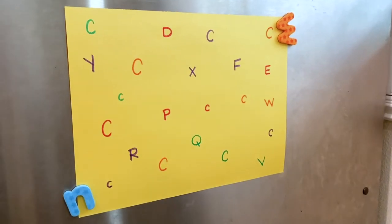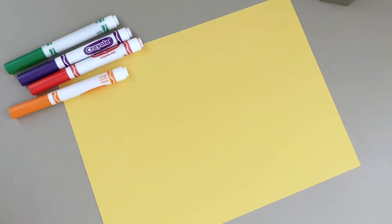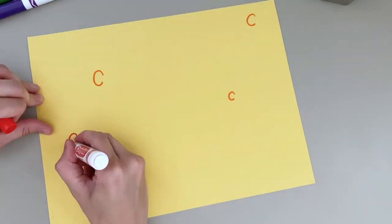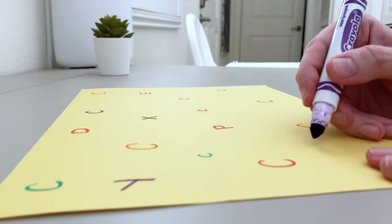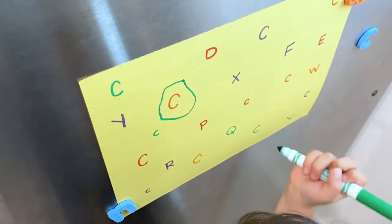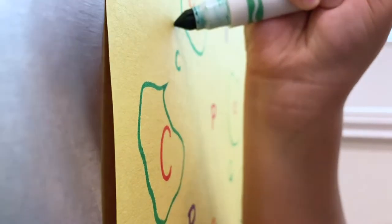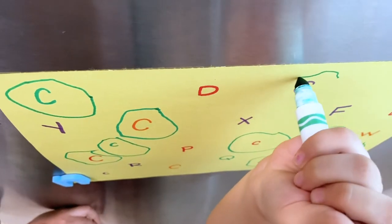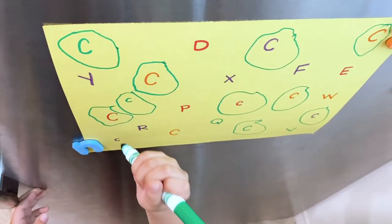This letter recognition activity is the easiest to set up — you just need a piece of paper and some markers. Choose what letter you want to focus on; the week we did this activity, we were focusing on the letter C for coconut. Write several of the specific letters you chose and write other letters around them. I like to use different colored markers to make it bright and fun. Then it's time for your little one to find each of the intended letters and circle it. If your child is too young to circle, have them color on top of the letter or put a sticker on it. You can also show them a flashcard of the letter C and ask them to find it, give verbal directions, or even have them find the letter based on its sound.